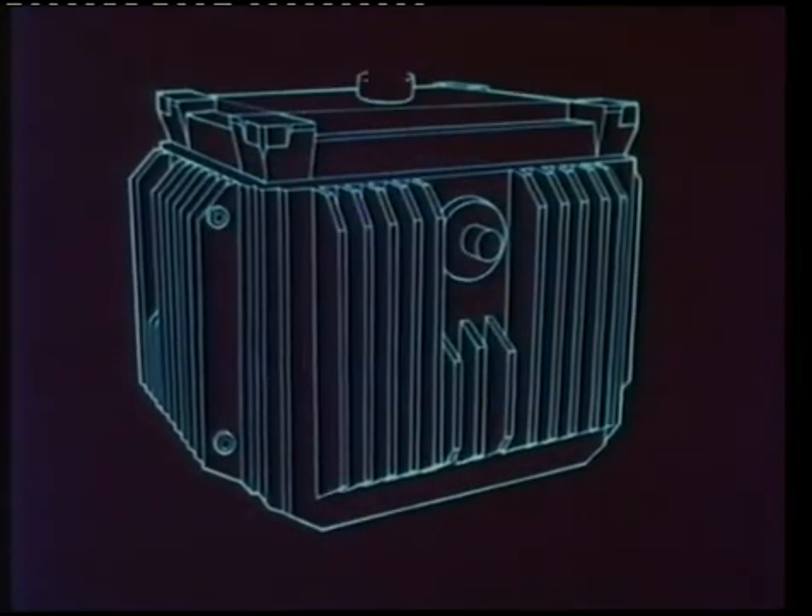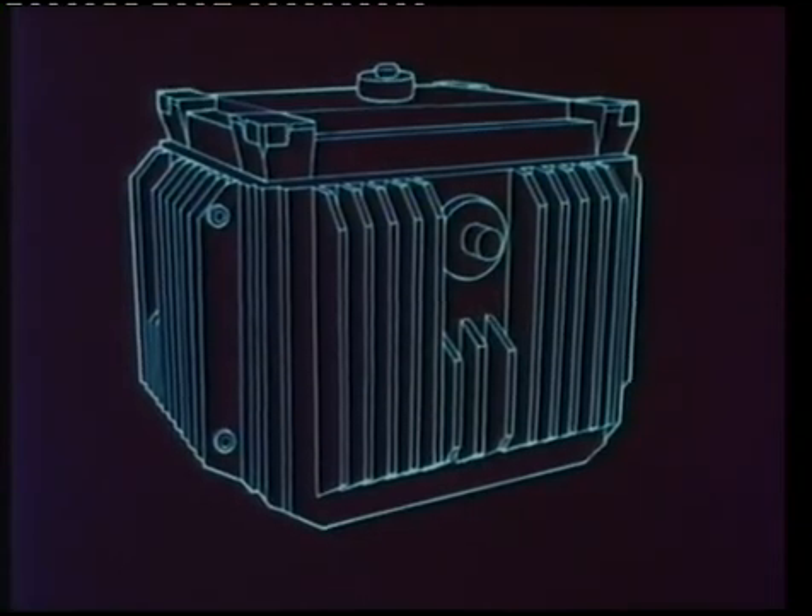About 200 rods at a time are loaded underwater into an open-topped steel skip, which is then placed inside a special container called a flask for transport to Sellafield by road and rail. The flasks are very robust.